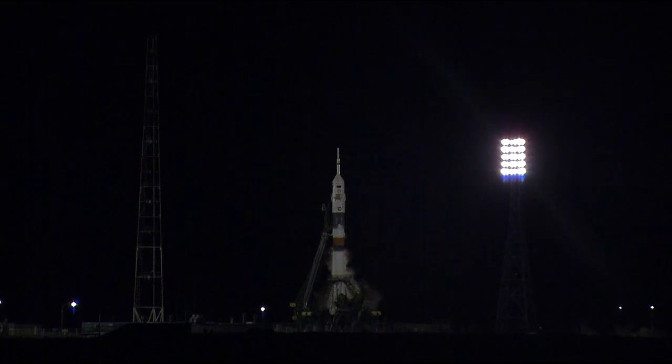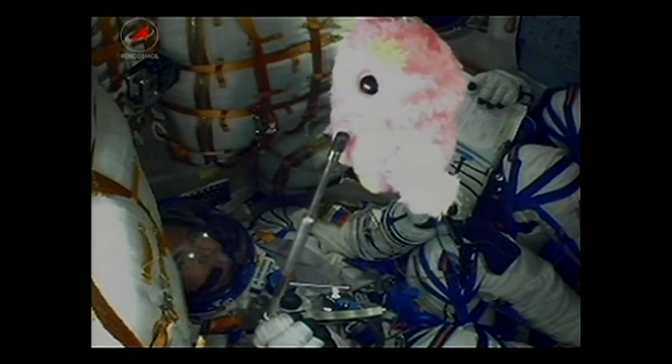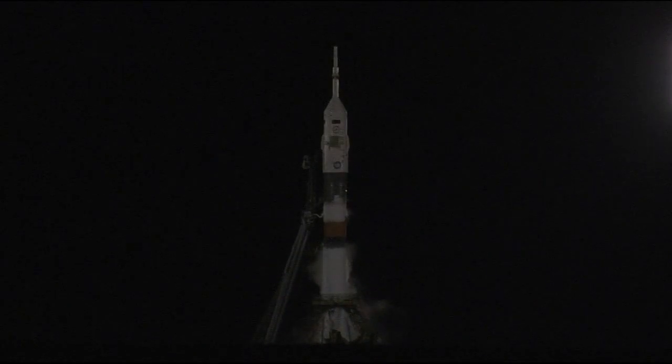Jeff Williams, Alexei Ovchinin, and Alex Skripochka ready to keep it moving forward. Under two minutes away from launch. You'll see the final two umbilical towers attached to the vehicle detach — the first one separating at about T-35 seconds, then the final one retracting at about T-15 seconds. The Soyuz engines will fire for several seconds until the thrust of the rocket is able to overpower the force of the holding arms keeping the rocket in place — a very simple but elegant way of keeping the rocket upright on the pad.